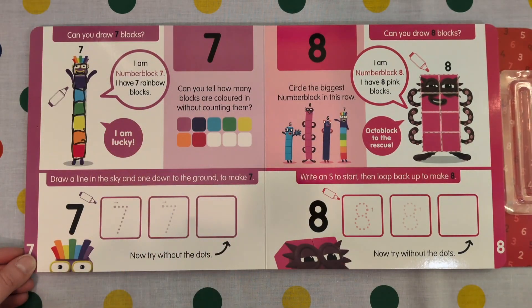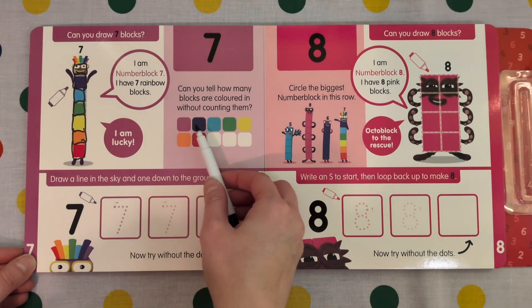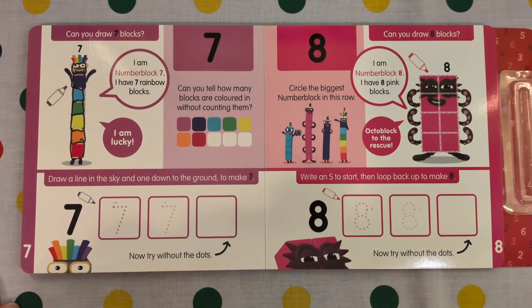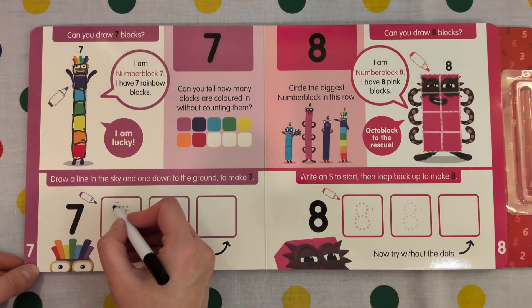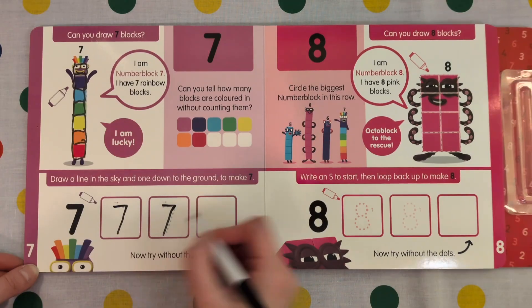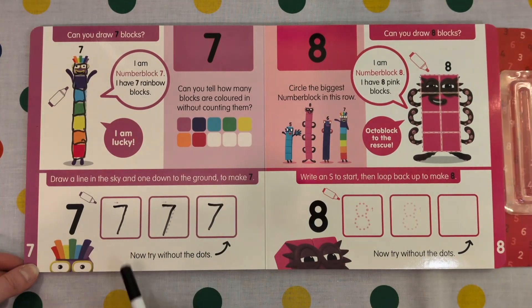Can you tell how many blocks are coloured in without counting them? 1, 2, 3, 4, 5, 6, 7. I had to count them — I like counting! Draw a line in the sky and one down to the ground to make 7. A line in the sky and down. Now try without the dots.